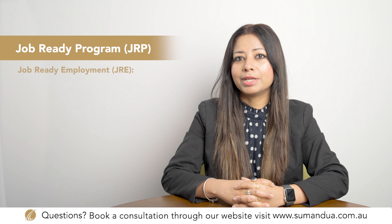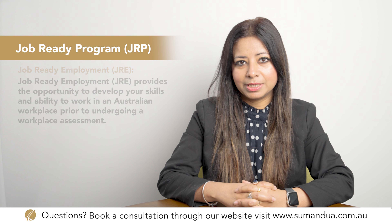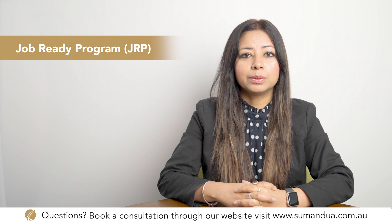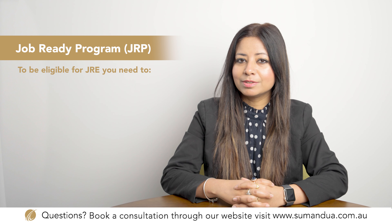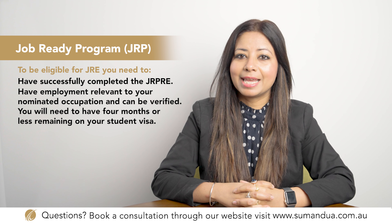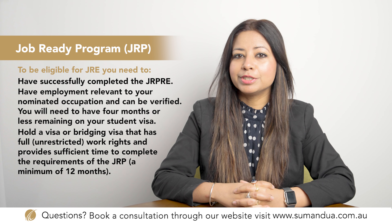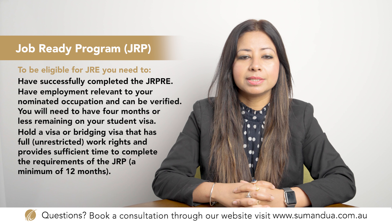Step 2 is the Job Ready Employment, also known as JRE. JRE provides the opportunity to develop your skills and ability to work in an Australian workplace prior to undergoing a workplace assessment. You must be suitably employed in your nominated occupation to be eligible. You must be working with your employer when you submit your JRE application online. To be eligible, you must have successfully completed JRPRE, have verifiable employment relevant to your nominated occupation, have four months or less remaining on your student visa, and hold a visa with full unrestricted work rights providing at least 12 months to complete the JRP.